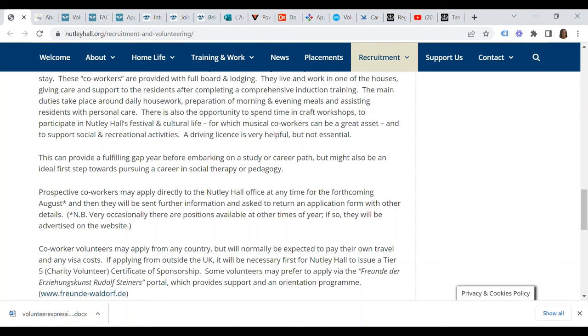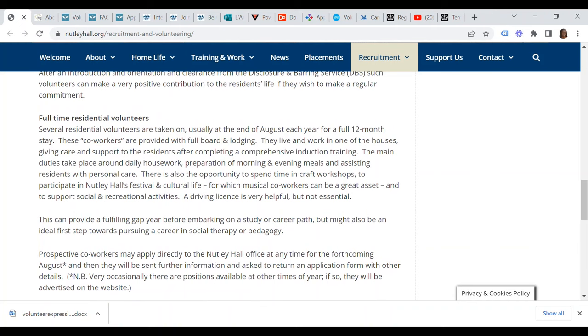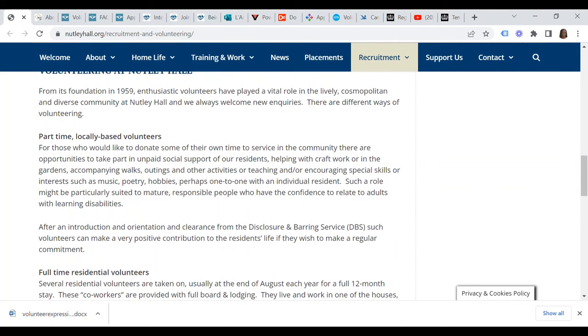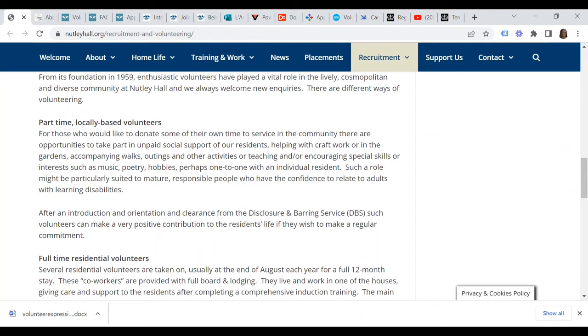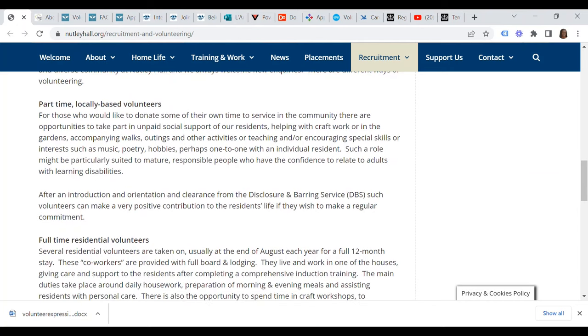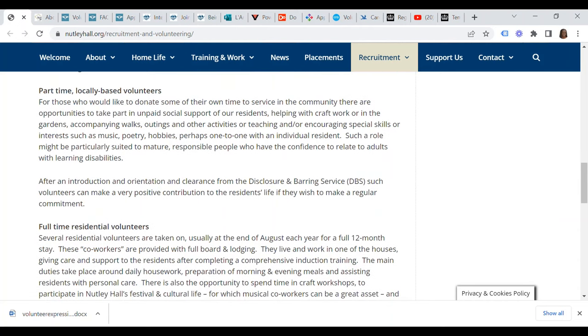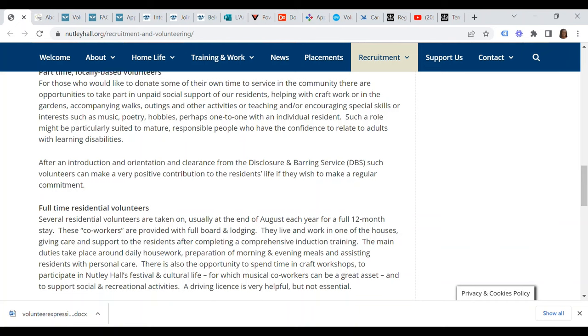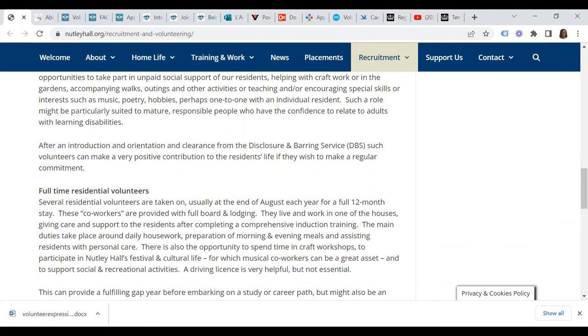Several residential volunteers are usually taken at the end of August each year for a full 12-month stay. These co-workers are provided with boarding and lodging. You will live and work in one of the houses giving care and support to the residents after completing a comprehensive induction training. The main duties take place around daily housework, preparation of morning and evening meals, and assisting residents with personal care. There is also the opportunity to spend time in craft workshops and to participate in Nutley Hall's festival and cultural life.